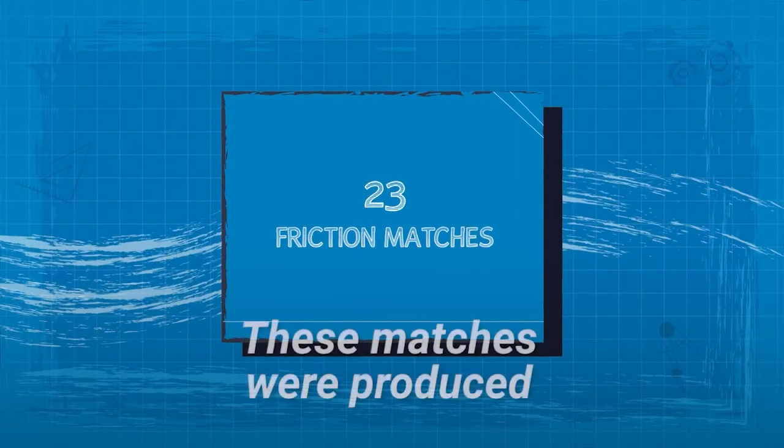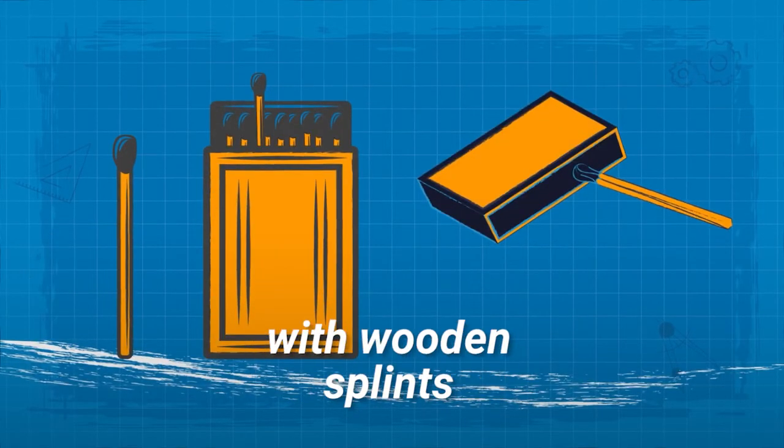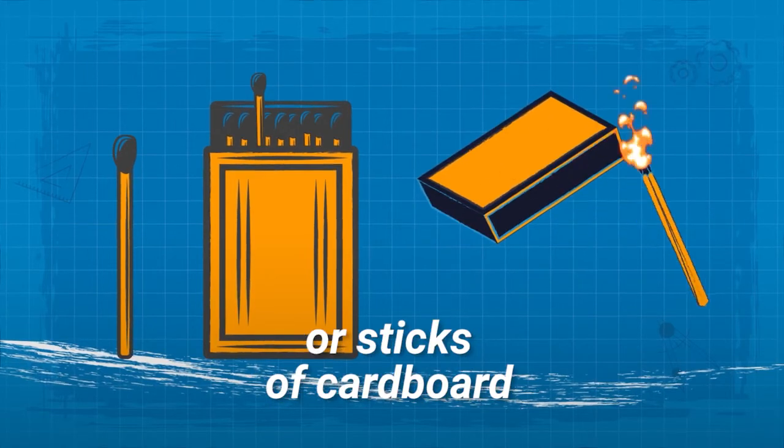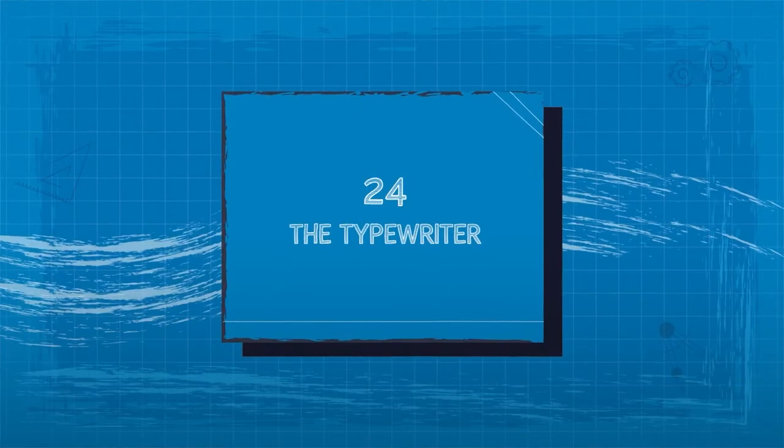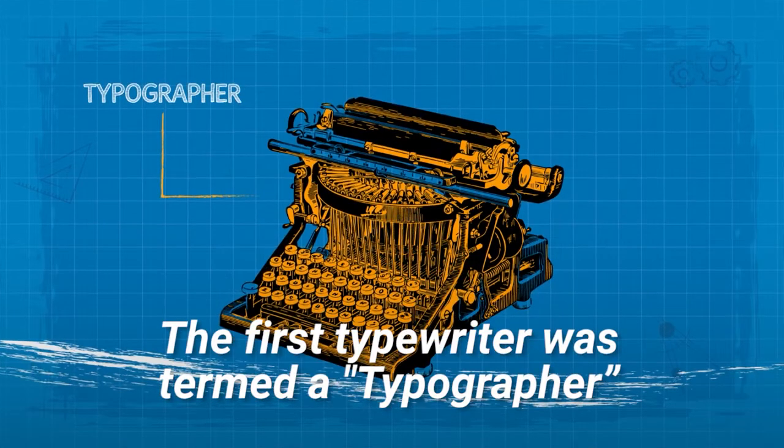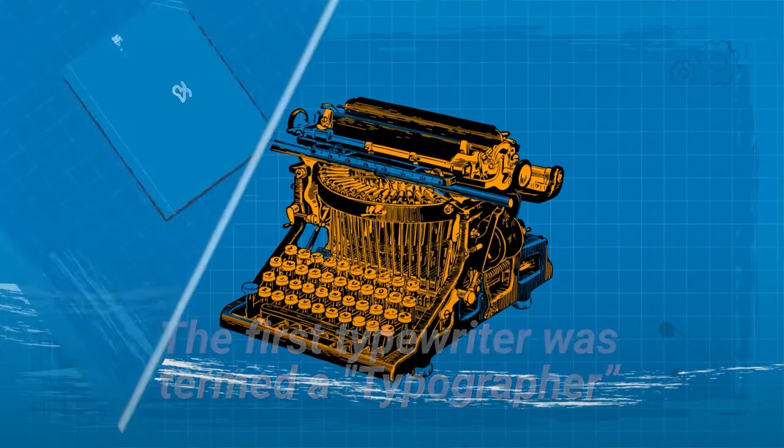23. Friction Matches. These matches were produced with wooden splints or sticks of cardboard coated with sulfur. 24. The Typewriter. The first typewriter was termed a topographer.